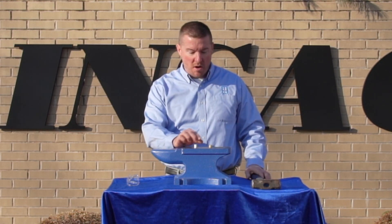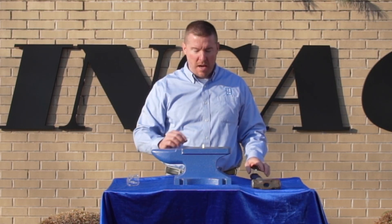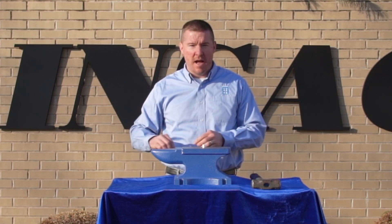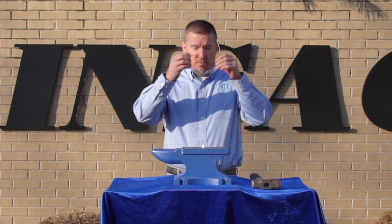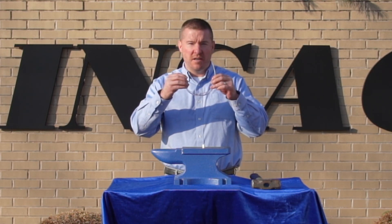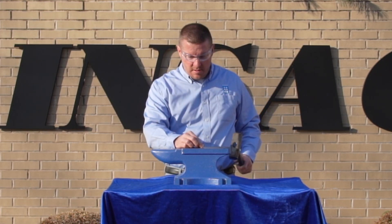So we're going to start off with hitting this macor sample with this hammer to see what kind of damage it does. Before we do so, we take worker safety pretty seriously here at INSECO, so I'm going to put on my safety glasses. And here we go.